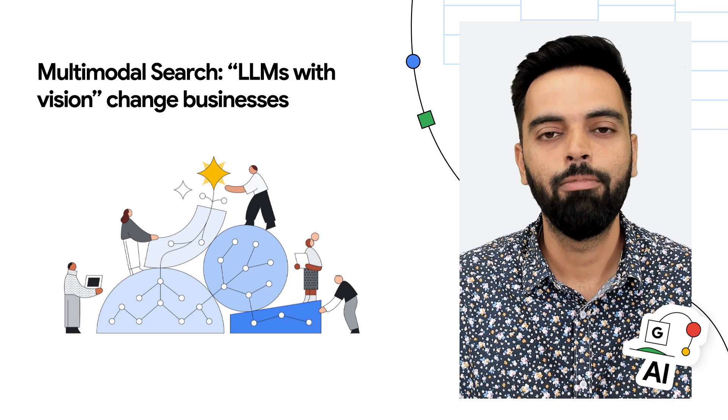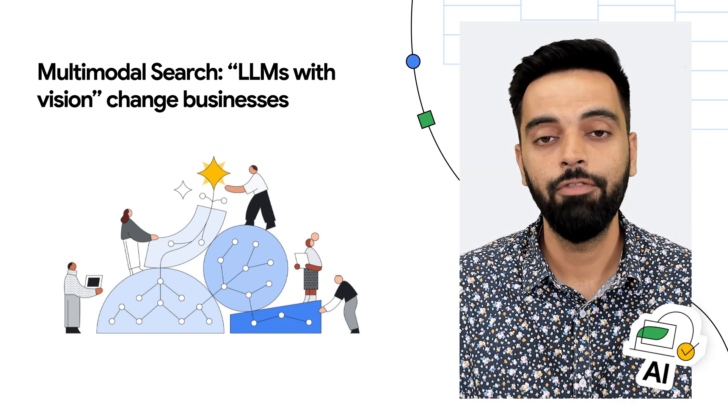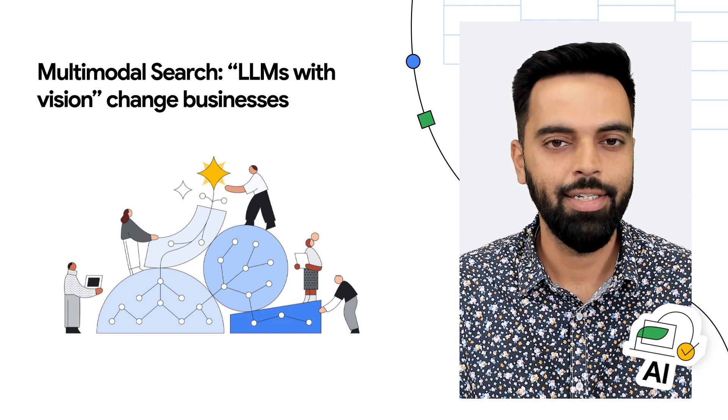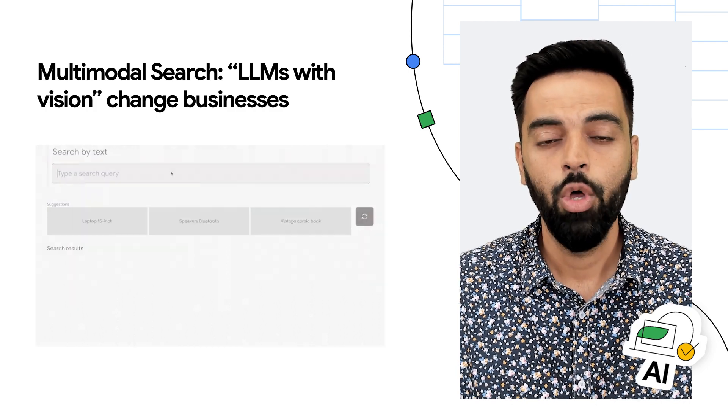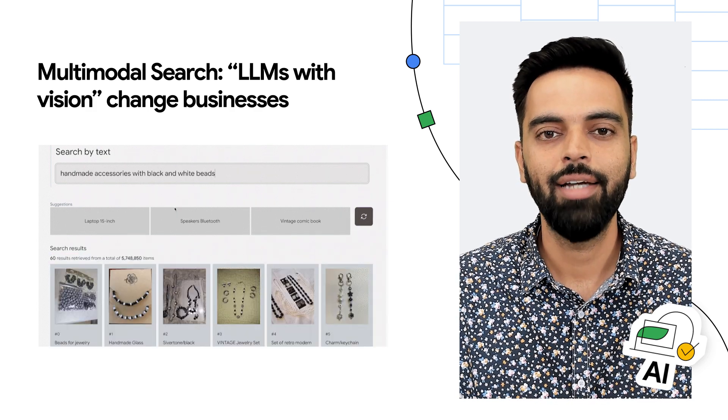The exceptional performance of multimodal search enables a next-gen user experience in information retrieval, far exceeding the keyword search experience. What if the LLMs had vision — the ability to understand the meaning of images?